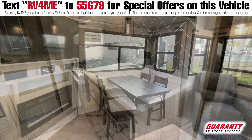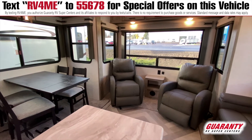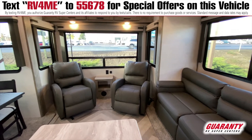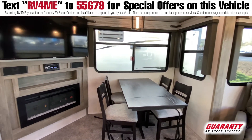This is a rear living unit, so you've got lots of big windows in both slides as well as in the back where, when you park, you can have a nice view. Two chairs, recliners in the rear. You've got a couch in the slide that does make out into a bed. Directly across from that in the other slide, you have your dining room table and chairs and your entertainment center.